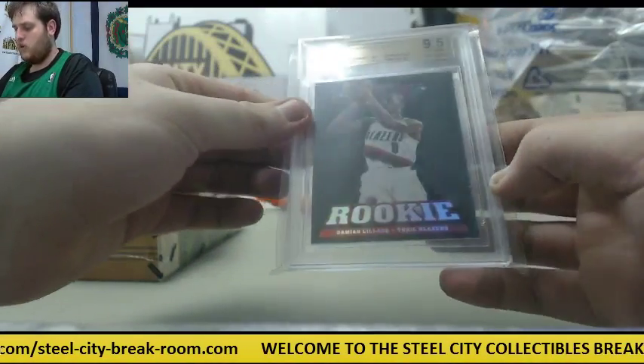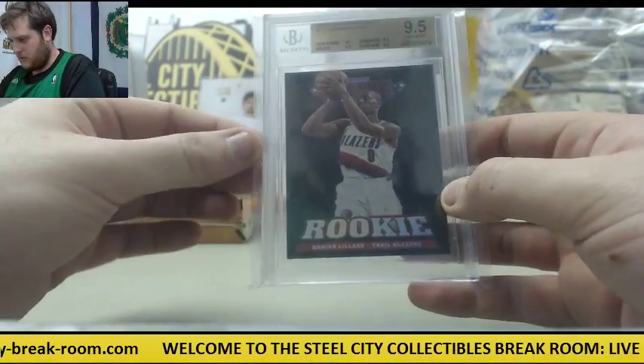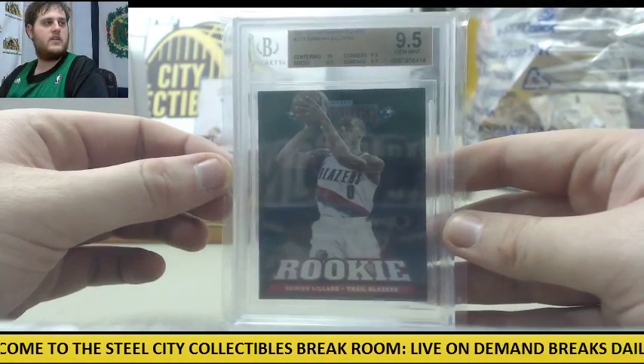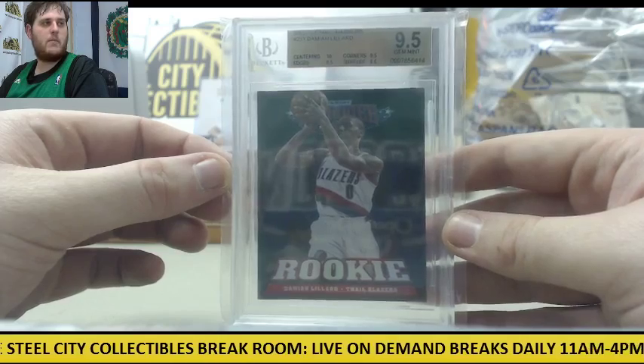Starting off, rookie card 2012-13 Panini Marquee, 9-5 Gem Mint rookie card — Damian Lillard. Damian Lillard, 9-5 Gem Mint rookie card.